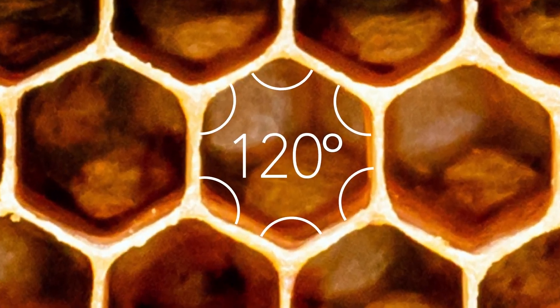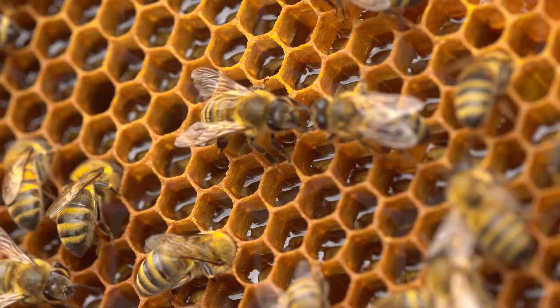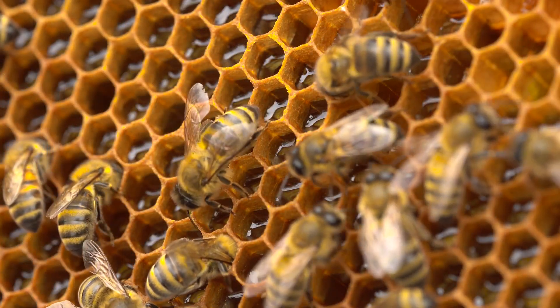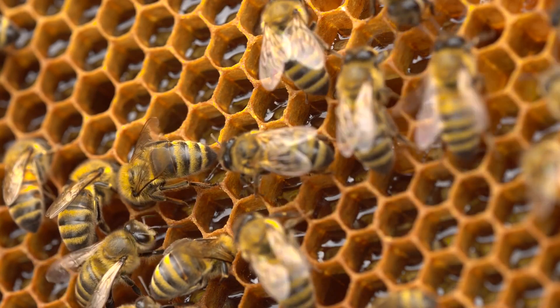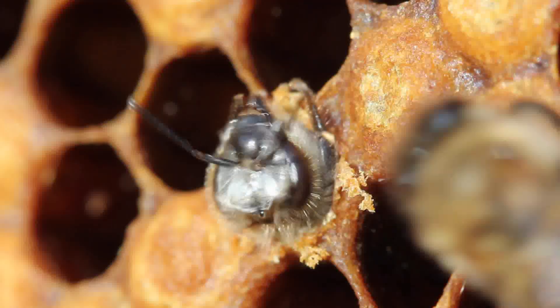Defined by six identical walls that connect at 120-degree angles, this chamber is half an inch deep with a pyramid-shaped base that aligns perfectly with adjacent cells in the comb. Tilted upward at 13-degree angles, these cells are constructed to store honey, pollen, and new generations of bees.